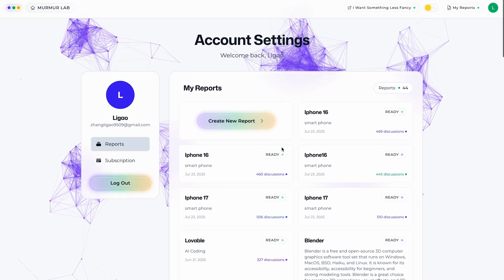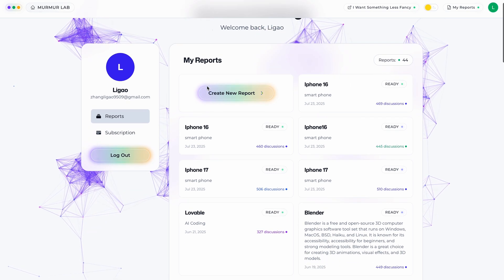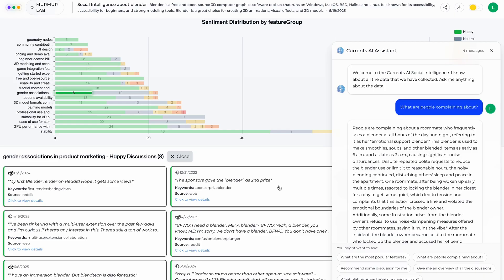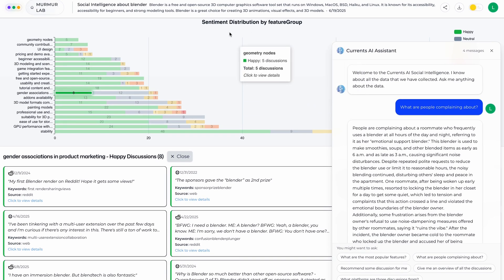All of your reports are stored in the My Report section for easy access. In a completed report, you'll find a sentiment breakdown, the original discussion threads, and a built-in AI assistant for follow-up questions. You can filter the sentiment by feature, user group, or demographics to understand what's driving different opinions.